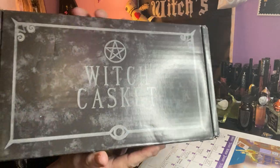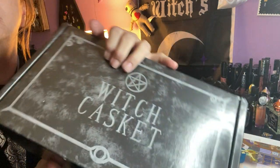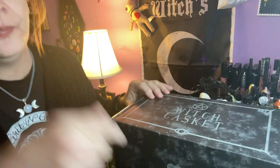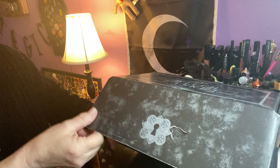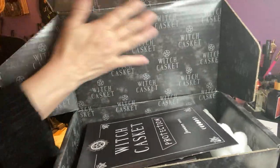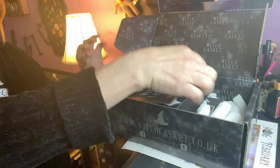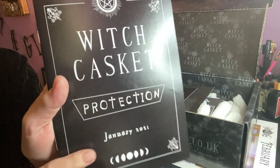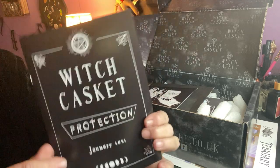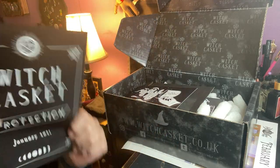Very cool. It's got the lock, as always, and the pretty pentacle and witch casket symbol. Again, January's box. And I don't remember the theme, because it's been that long. We got our pretty box, and this is our info sheet. It says January 2021, witch casket protection. We all can use some protection. Very excited to see what it's about.